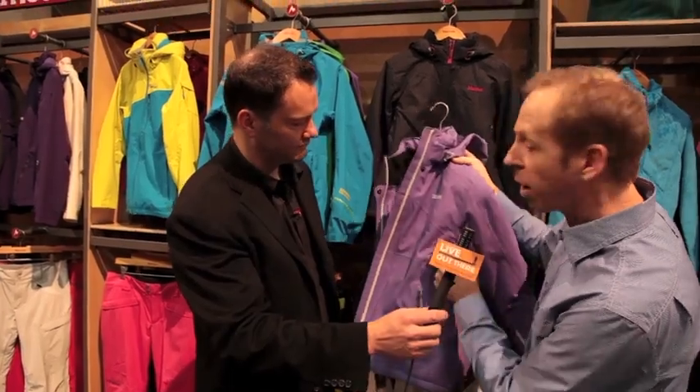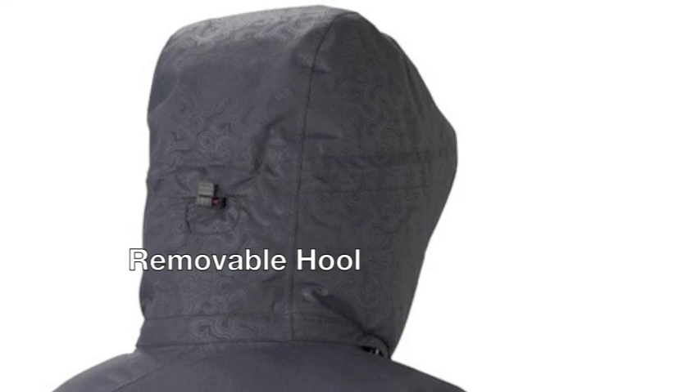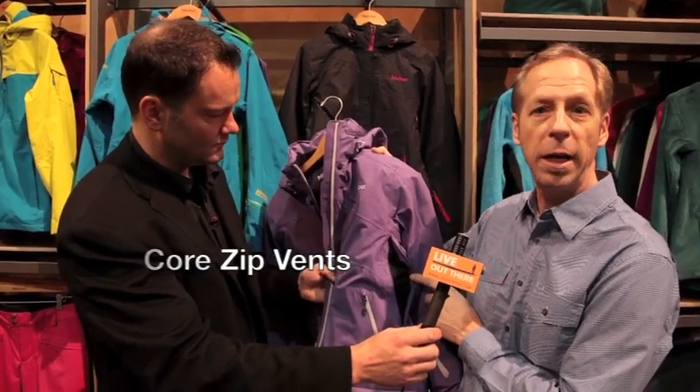We also put in a lot of technical features to these garments. You notice all the waterproof zips on the outside, the removable hood. But we also have venting systems for when it does warm up. Hidden in the system, a nice little core vent — so when you heat up on those spring days, you can go ahead and cool off.